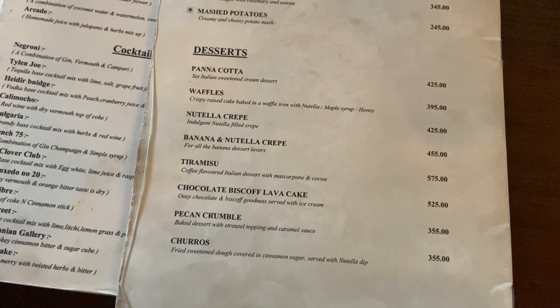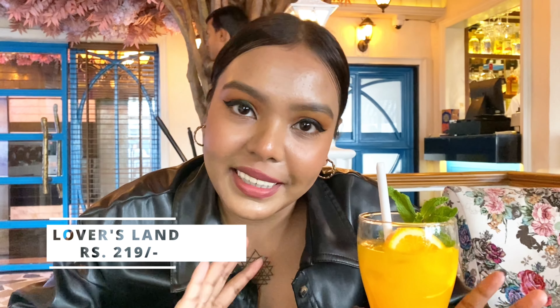Here we have the Oreo shake for Sumit, and this is my Lover's Land. I thought it would be red because it's called Lover's Land, but let me try it. This is actually good — a lot of mango, very refreshing. But it's not something very different; it's pretty normal, just refreshing.